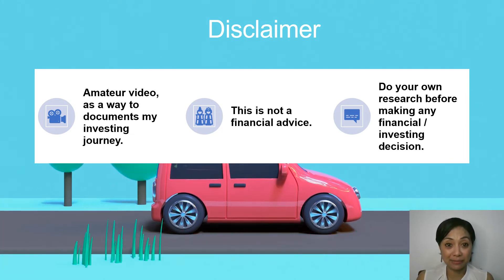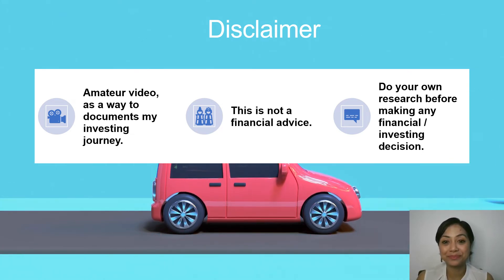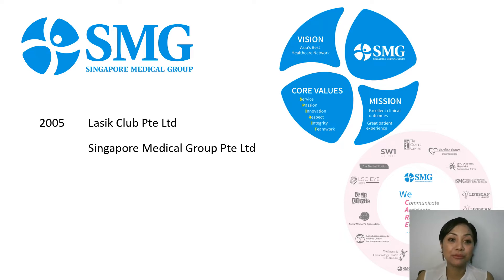Now let's start from a brief company profile. SMG was incorporated in Singapore on the 10th of March 2005 under the name Lasik Club Private Limited. The company changed its name to Singapore Medical Group Private Limited on the 4th of August 2006. The company was then converted into a public limited company and renamed Singapore Medical Group Limited on the 9th of July 2009.